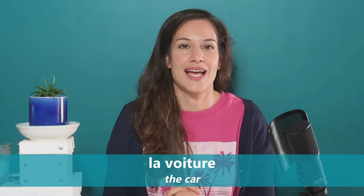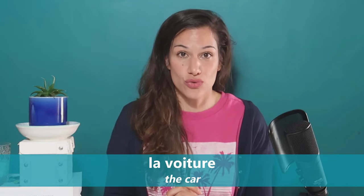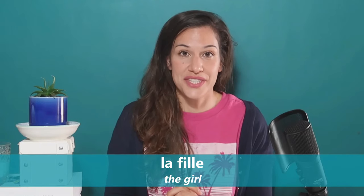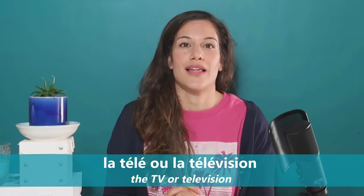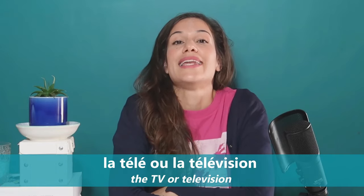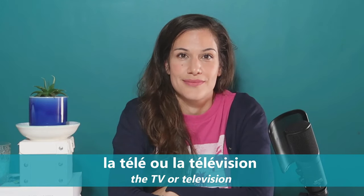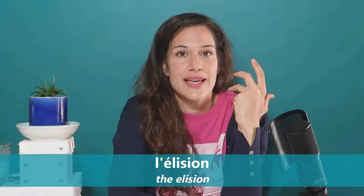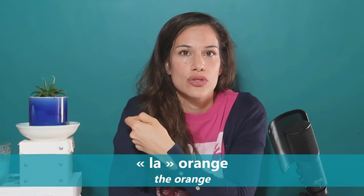Feminine. 'La voiture.' 'La fille.' 'La télé,' or 'la télévision.' And if you have a word that starts with a vowel, you do what we call in French l'élision — so instead of saying 'la orange,' you'd say 'l'orange.'